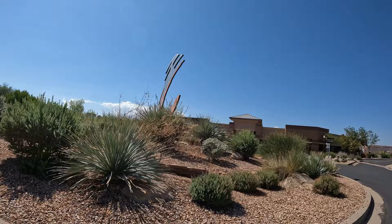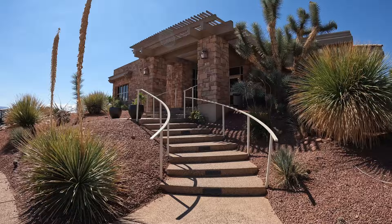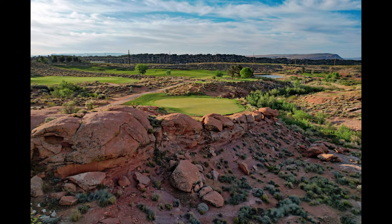Hey everybody, today we are playing Coral Canyon Golf Course just outside of St. George, Utah. This golf course opened in 2000, and it is currently 7,200 yards from the tips. Ever since this opened, this has been one of the top golf destinations in Southern Utah, but it has had its ups and downs. Over these past two years, this golf course has made an incredible comeback, and we'll talk a little bit more about that in this episode.